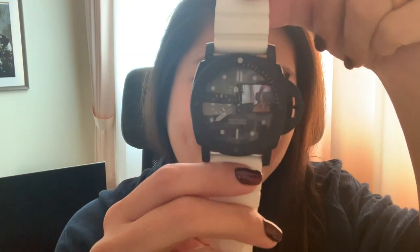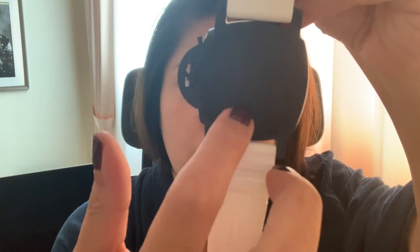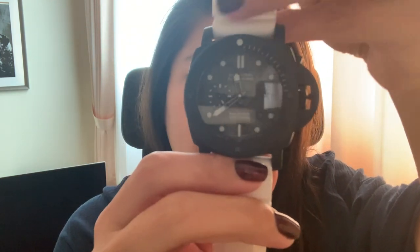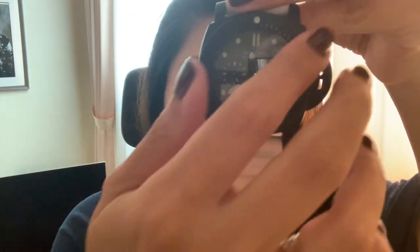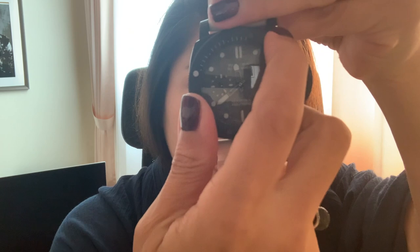This one is also 47mm. As you can see, the structure is not a see-through type — this is more of the sporty type. Here is the Carbotech case, and you can actually turn it anti-clockwise. This one can go as deep as 300 meters.